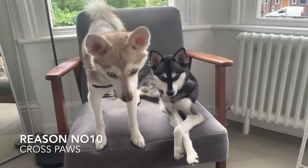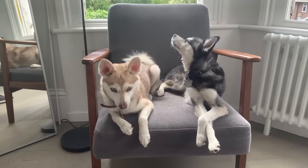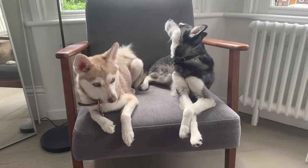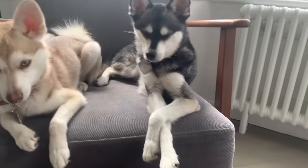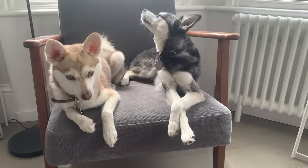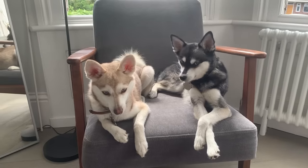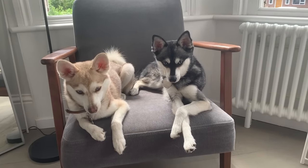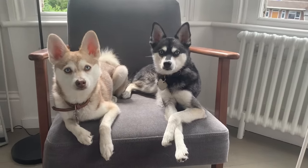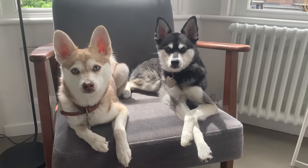Reason number ten: the Alaskan Klee Kai cross paw. Corgis have their fluffy butts, and other dogs have their trademark moves — the Alaskan Klee Kai one is the Klee Kai cross paw, as Sky is kindly demonstrating right now. It's something Sky and Copper do all the time, and you'll see it on Instagram from a lot of Alaskan Klee Kai. It's one of their more charming moves and helps you identify the breed.